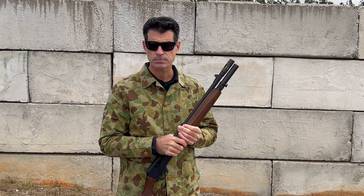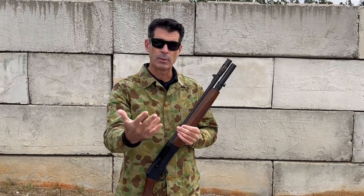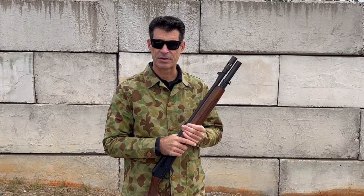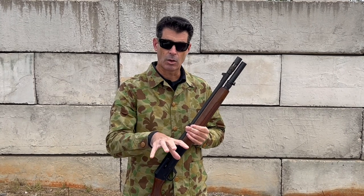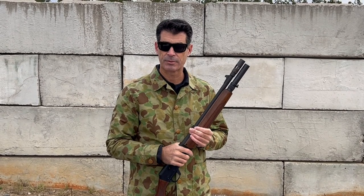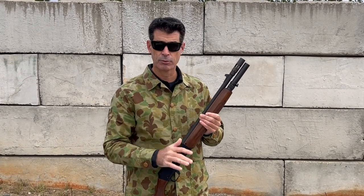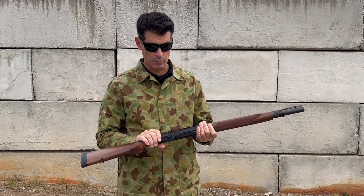So they went to Franchi and said, 'Hey, we want to build this shotgun — will you help us?' They worked with them on the design, and all of the actual parts were manufactured in Italy. Then, because of German regulations regarding manufacturing and selling weapon systems out of a German company, those parts were transported to H&K's factory in Oberndorf where they were assembled, test fired, proofed, and then marketed and sold through H&K.